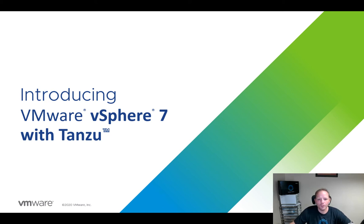Hello and welcome. My name is Art Fuel. I'm a Senior Technical Marketing Manager at VMware in the Modern Application Platform's Business Unit. Today I'm excited to talk to you about vSphere 7 with Tanzu, considered to be the biggest innovation really since the introduction of vSphere itself. So let's dive in and see what the excitement's about.